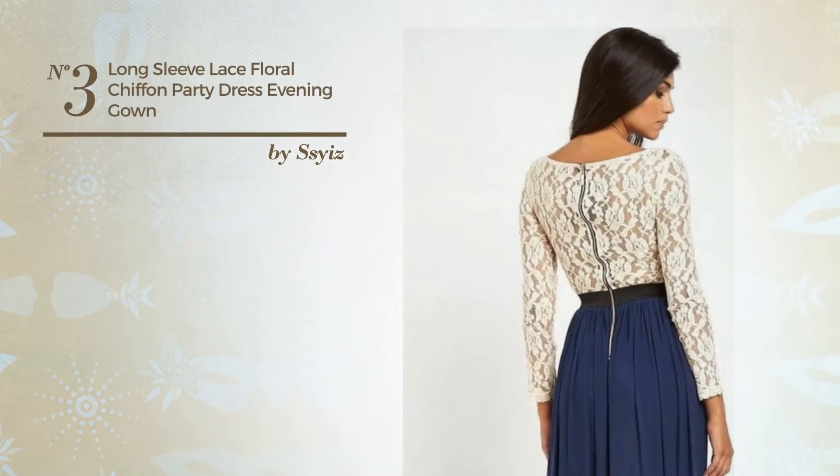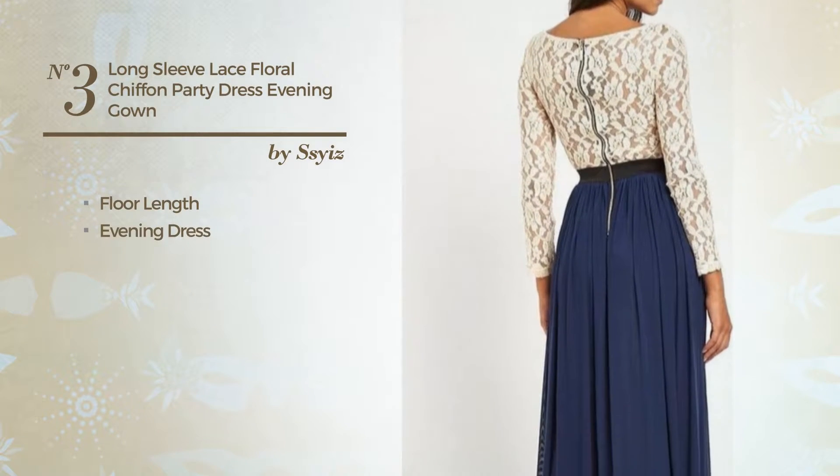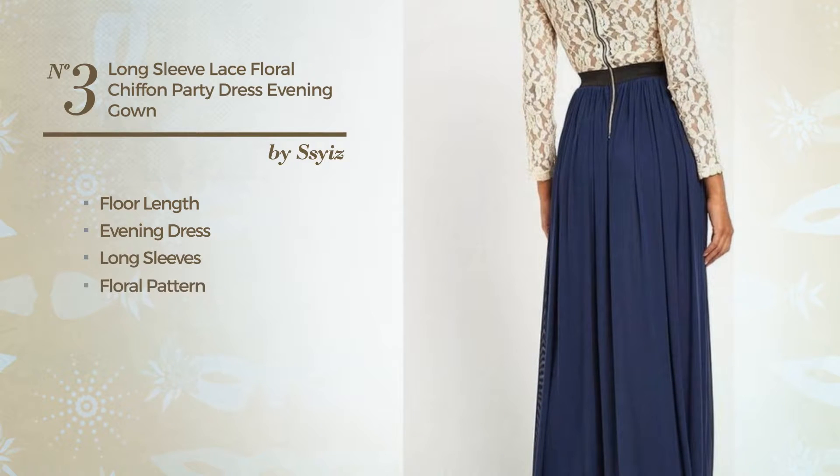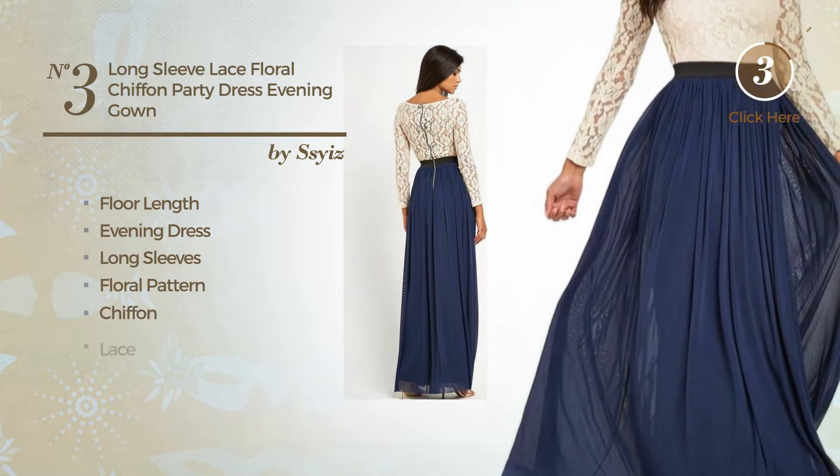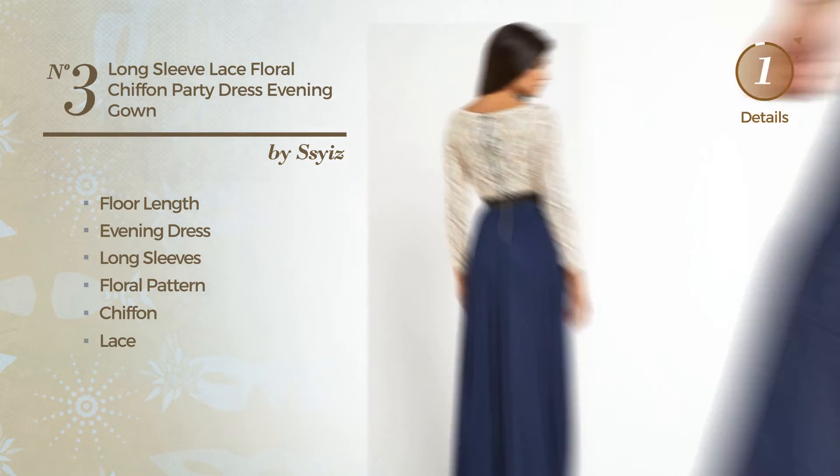Number 3. A beautiful floor length evening dress. Featuring long sleeves with a floral pattern, produced with quickly drying chiffon, detailed with lace. Available just in this color.